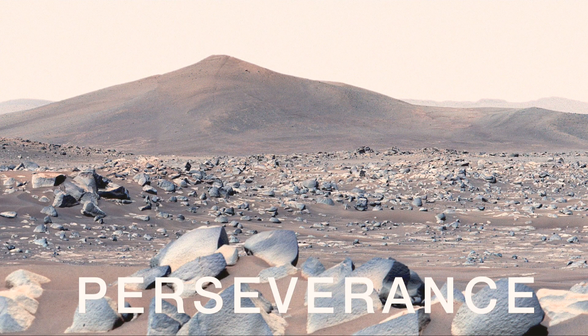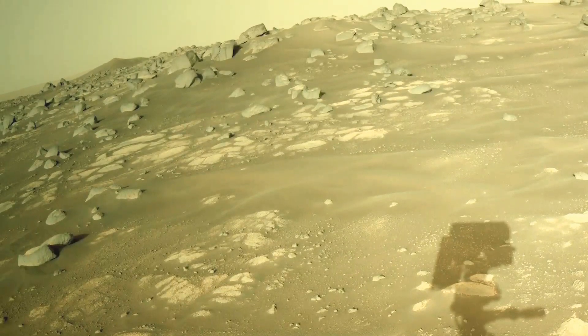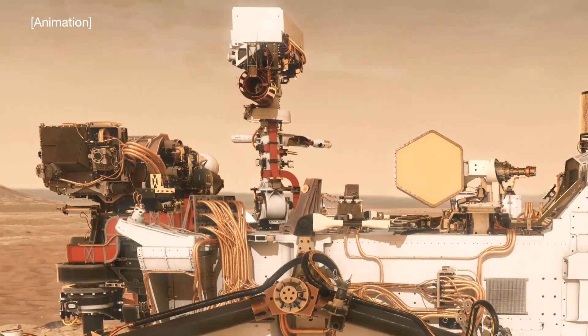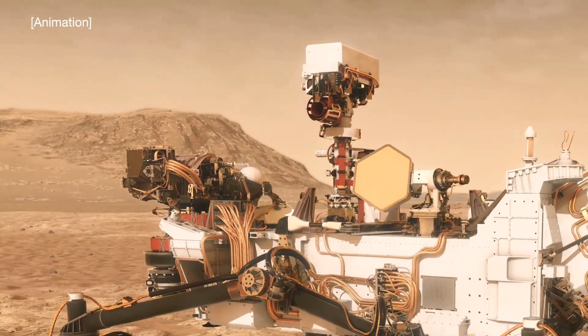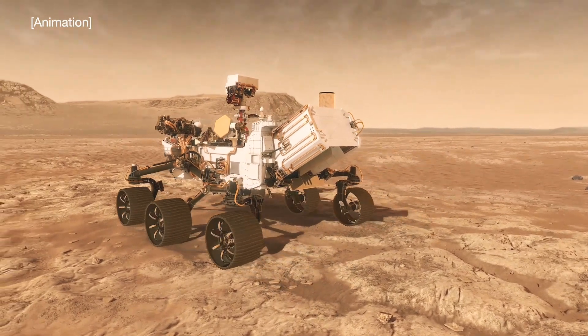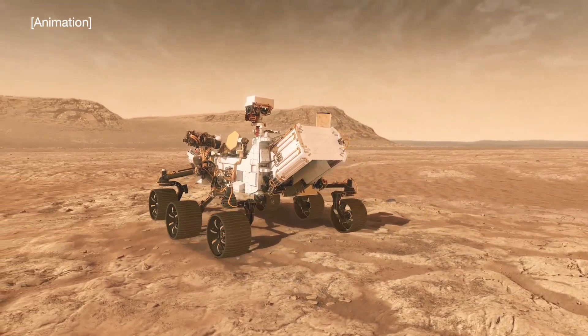Over in Jezero Crater, the Perseverance rover is getting ready for a new destination and science campaign. It's consistently setting driving records on Mars by relying more on self-driving software that allows the rover to avoid obstacles without having to consult a human on Earth.